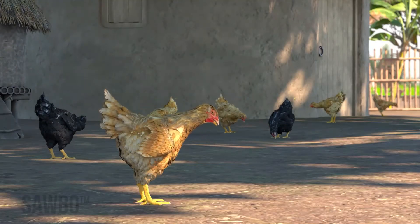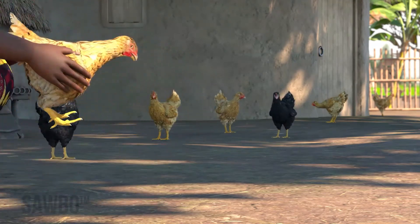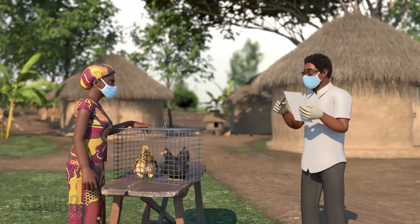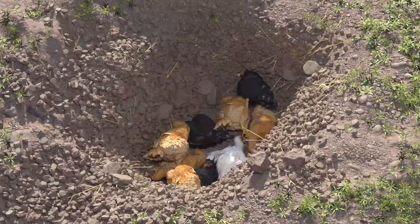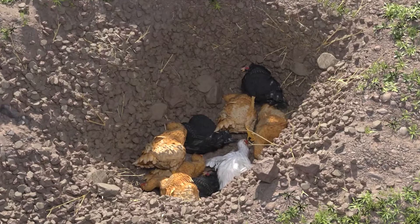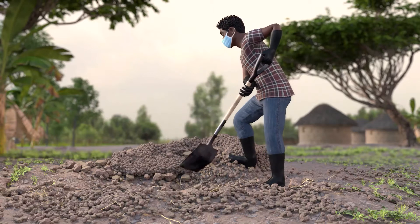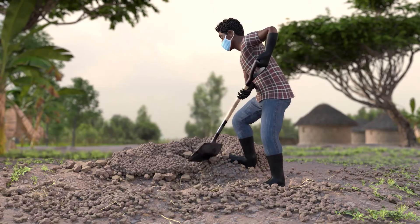Any birds showing signs of Newcastle disease should be immediately separated in a sick pen and placed far from the rest of the flock. Contact your local agricultural extension agent or veterinarian for advice on how to manage your sick flock. Slaughter birds that are showing severe signs of illness including gasping for air, and bury or burn dead birds in a pit for proper disposal and for preventing spread of Newcastle disease.